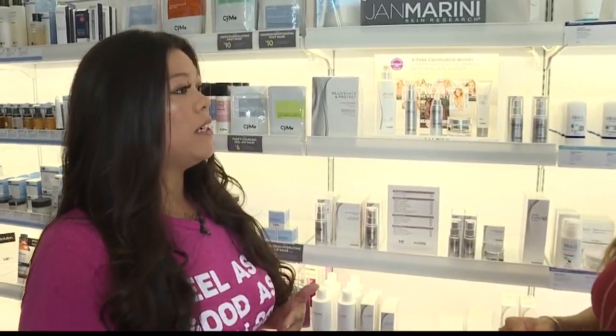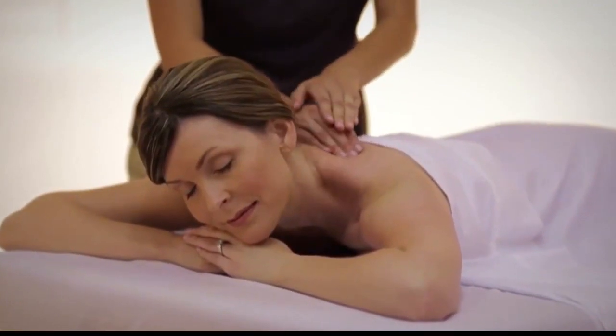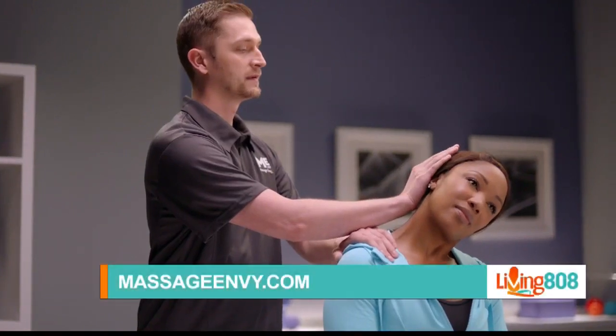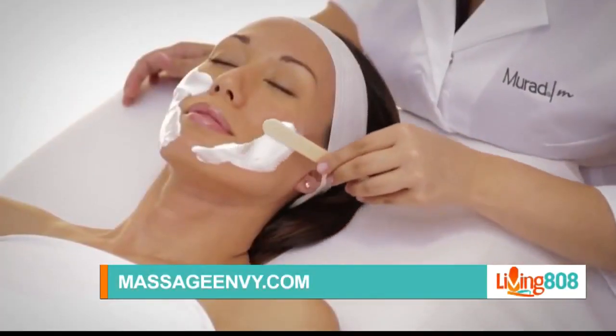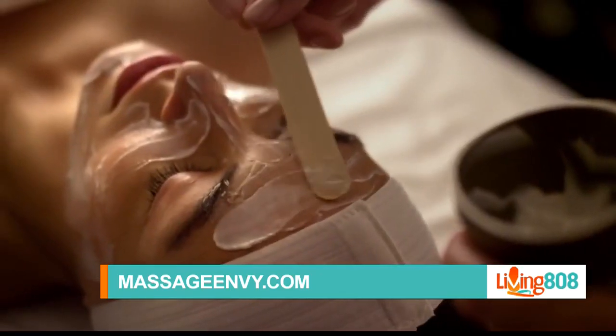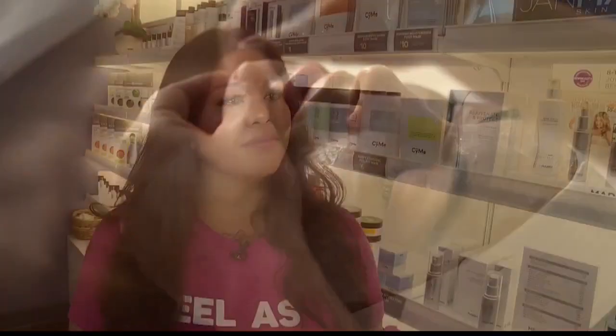Skincare is just one of the services you offer — tell us about everything that's on the menu. We customize to our clients' needs and we are in the business of taking care of you from head to toe. We offer massage, total body stretch — which is assisted stretch — and then our skincare services including customized facials, microderm infusion, and chemical peel treatments.